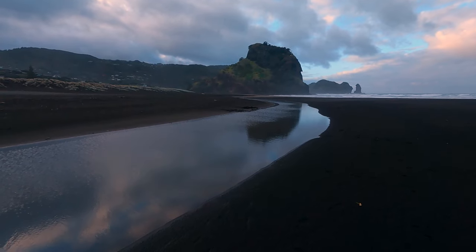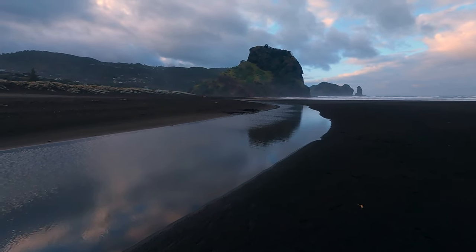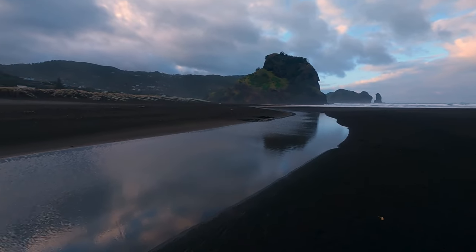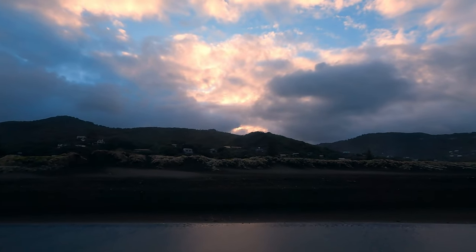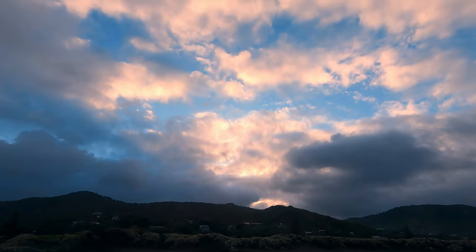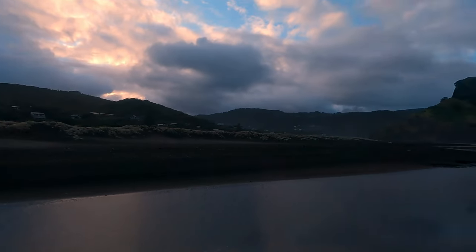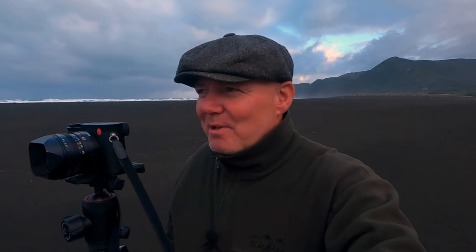We've got a nice reflection of the rock and some nice reflections of the clouds in the water. That's working out okay at the moment. The sun is going to come up there — you can see a little bit of blue sky — which will hopefully free up some light. We might be able to make a shot, but the weather changes so fast down here, it's insane.